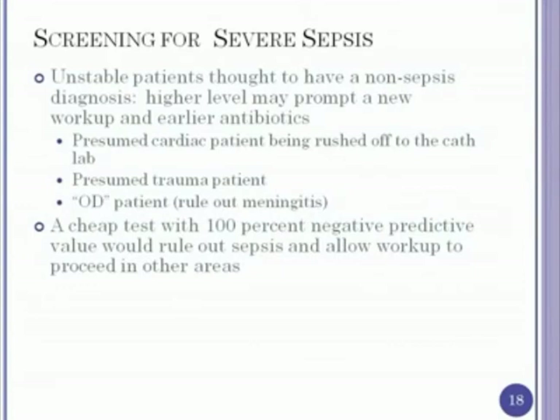We recently became a level-one trauma center, so many unconscious patients come in with head lacerations and go down the trauma pathway. Two or three hours later, no trauma is found, the patient transfers to the medicine side of the ICU, and we discover the patient is really septic — we've missed hours of treatment. We also get overdose patients who come in, and unfortunately many don't leave suicide notes, so they're all presumed overdose. The question is whether we should be doing a lumbar puncture on these patients. If you had a cheap test with 100% negative predictive value that ruled out sepsis, you could work up other areas without concern.